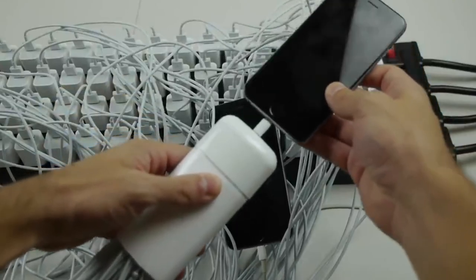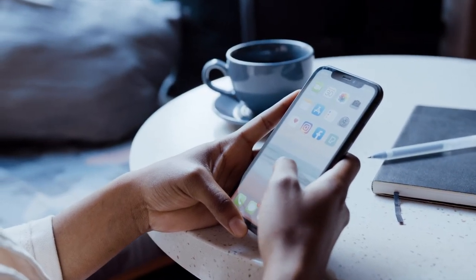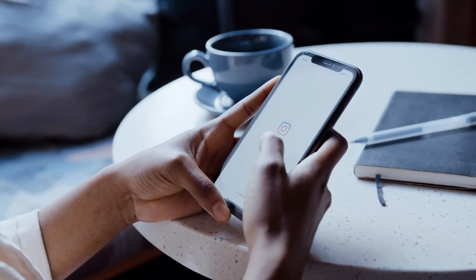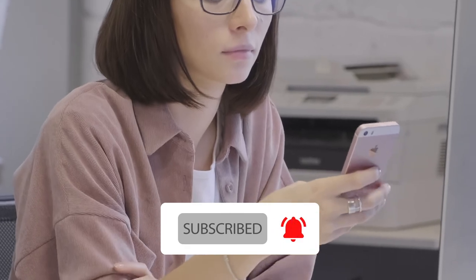This brings us to the end of this video. If you know any other useful tips to share, drop them in the comment section below. Do not forget to like, share, and subscribe to this channel. Thank you so much for watching and I'll see you in the next video!